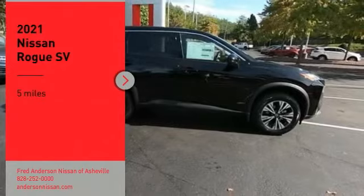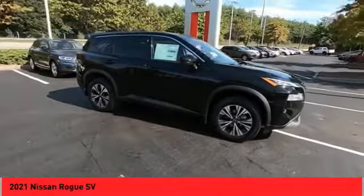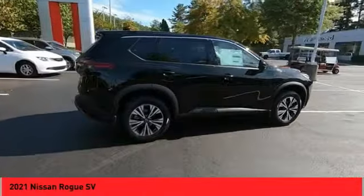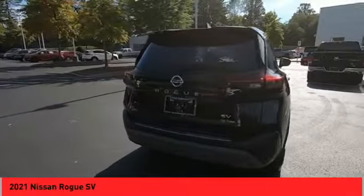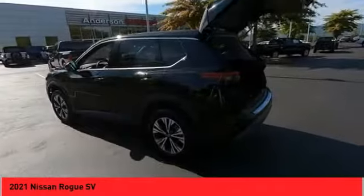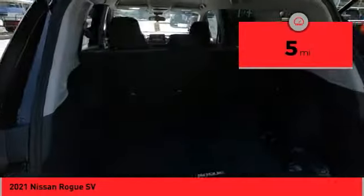You are going to love the 2021 Rogue. The stylish Rogue gets 27 miles per gallon and still boasts nearly 58 cubic feet of cargo space. With a five-star side impact safety rating and confident handling, the Rogue is more than you expect and everything you deserve. This vehicle has less than 100 miles.